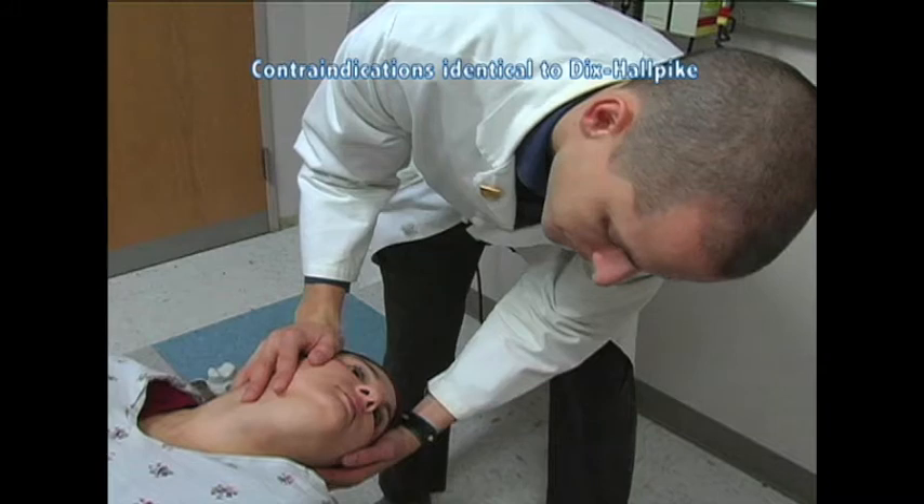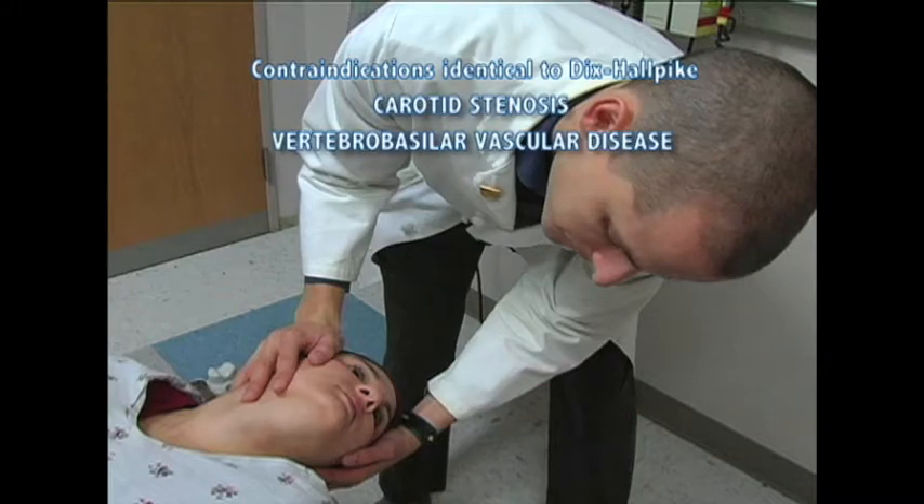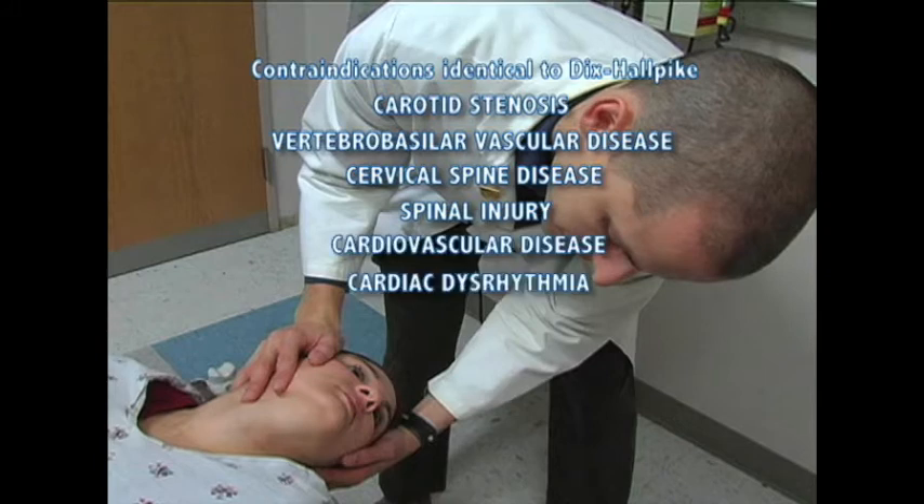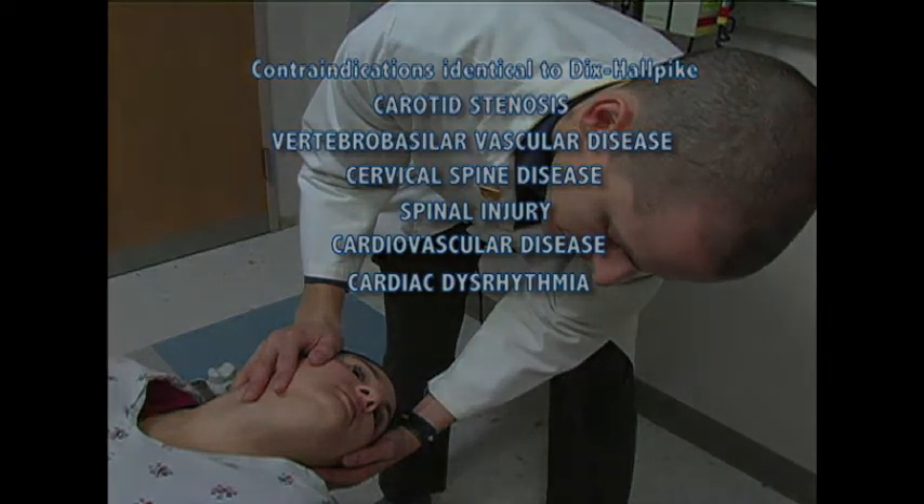The contraindications are identical to those of the Dix-Hallpike maneuver. These include carotid stenosis, vertebro-basilar vascular disease, cervical spine disease, spinal injury, cardiovascular disease, and cardiac dysrhythmia. The elderly and those with severe symptoms may not tolerate the maneuver, and pre-treatment with an antihistamine or antiemetic may be helpful.